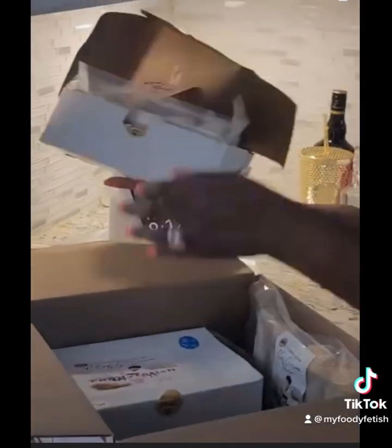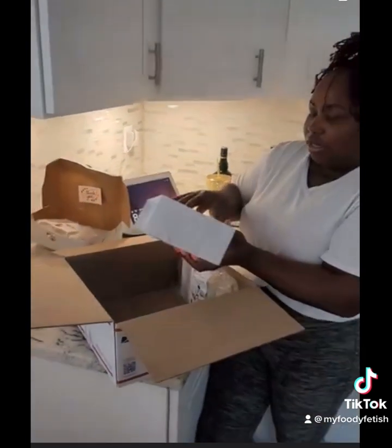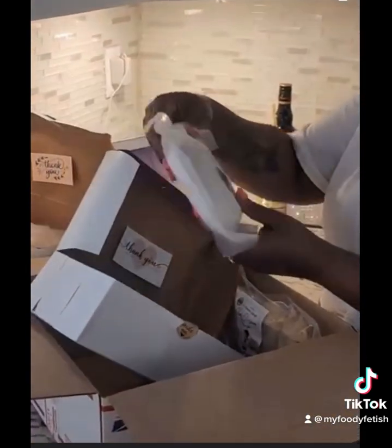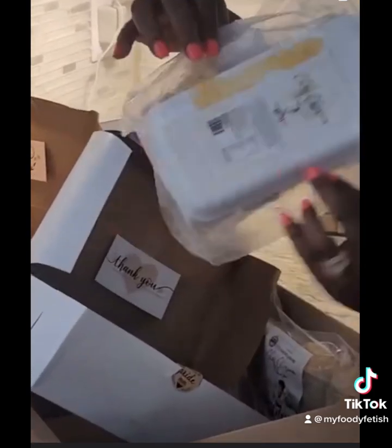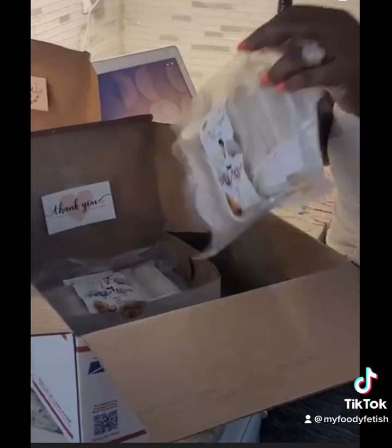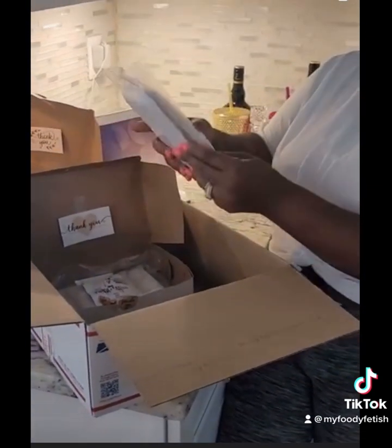Look at the packages. Look at the little thank you card — okay girl, I see you. And here's the second one that I ordered, another thank you. She has a little safety seal on there — Food Fetish. So what I'm going to do is pop some in the deep fryer real quick and come back with a review.